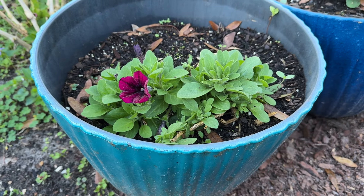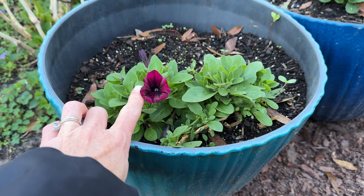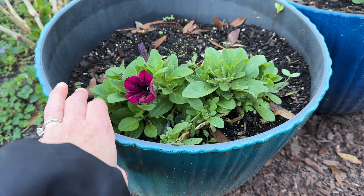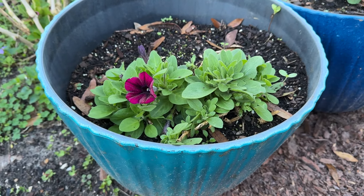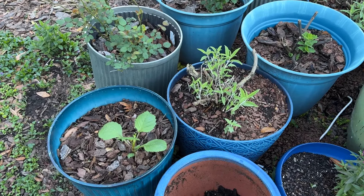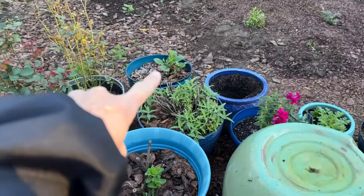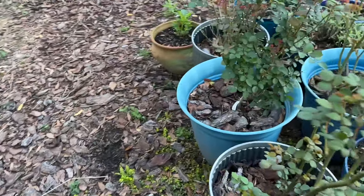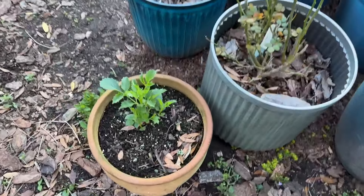We had several nights in the low 20s this winter, and these petunias survived that. The other stuff in the pot with them, which is usually somewhat hardy, died - but the petunias lived. I did not know they could be that hardy. Something else that surprised me by surviving the freeze: I've got dahlias coming back in a pot over there and right here. Three pots of dahlias I did not expect to ever see again.